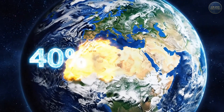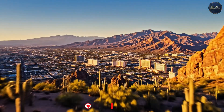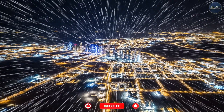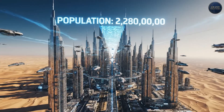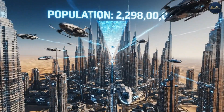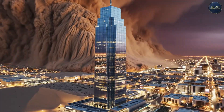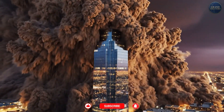40% of Earth's land surface is desert or dry land. Phoenix, Las Vegas, Dubai, Riyadh, Cairo — cities that shouldn't exist — are booming. By 2100, over 2.3 billion people will live in deserts, and every single one of those cities faces the same brutal question: how do you build when nature is actively trying to destroy everything you create?